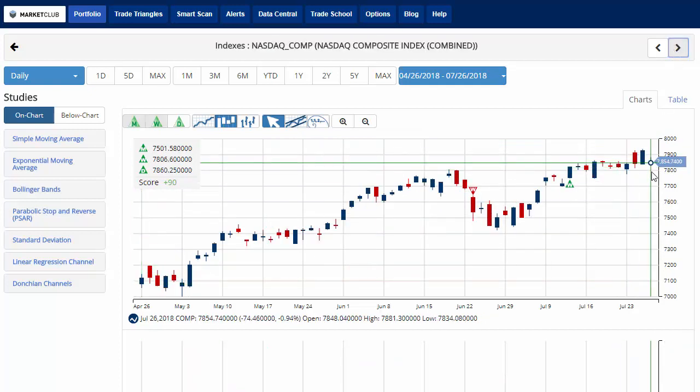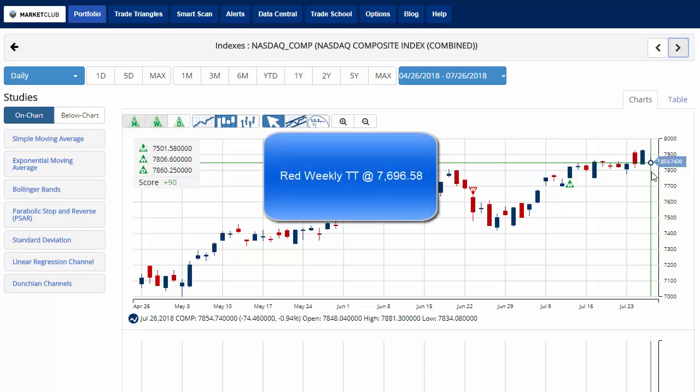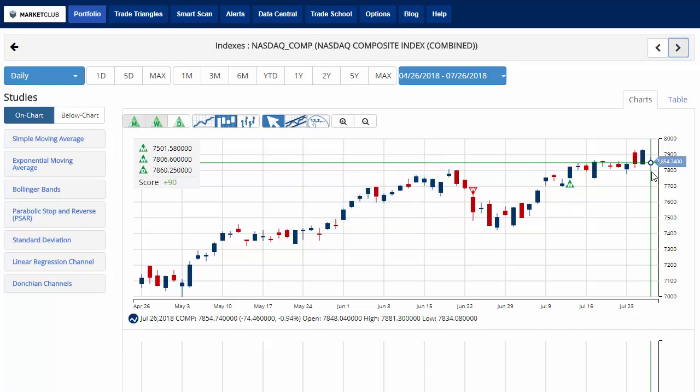Taking a look at the NASDAQ, currently down about nine-tenths of a percent on the day, coming under pressure from Facebook, which is down almost 20% on the day. Key level to watch will be 7,696.58. A move below that level would issue a red weekly trade triangle indicating a move to a sidelines position. The chart analysis score remains plus 90, indicating that overall the long-term trend is up for the NASDAQ.